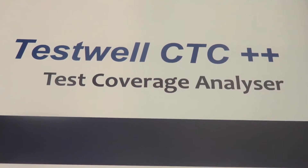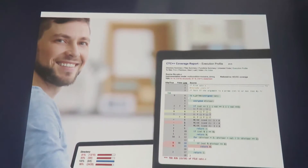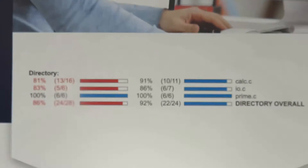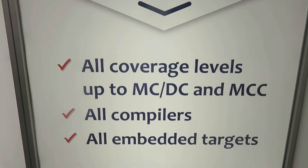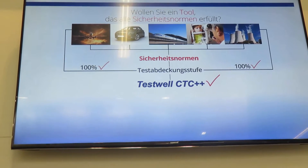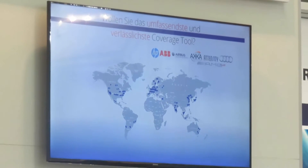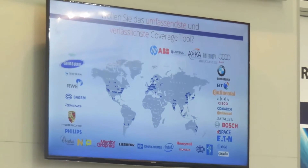Testwell CTC++ is the leading code coverage analyzer for C and C++. It works also with Java and C#. Testwell CTC++ provides meaningful and clear reports which show all coverage levels up to MC/DC and multi-condition coverage. Our coverage analyzer works with all compilers and all embedded targets. Testwell CTC++ fits to safety standards to ensure code quality in aerospace, automotive, transport, healthcare, and nuclear power industries. This is the reason why Testwell CTC++ is used by hundreds of companies and organizations in more than 30 countries all over the world.